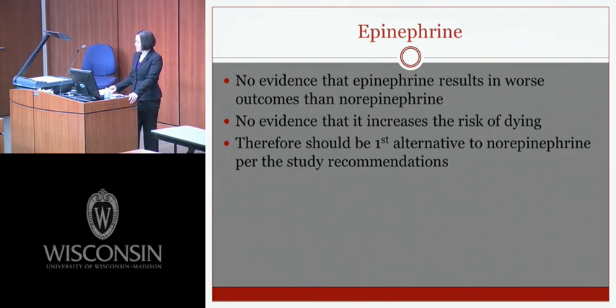Epinephrine is not typically thought of as second-line for treating sepsis; however, there's no evidence that epinephrine results in worse outcomes than norepinephrine or increases the risk of dying. Therefore, per the study recommendations, it should be used as the first alternative to norepinephrine in patients still hypotensive.